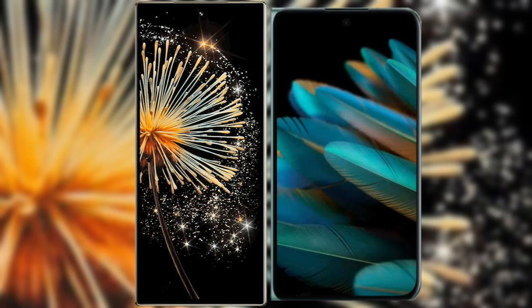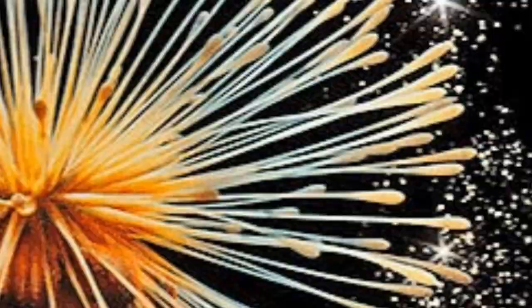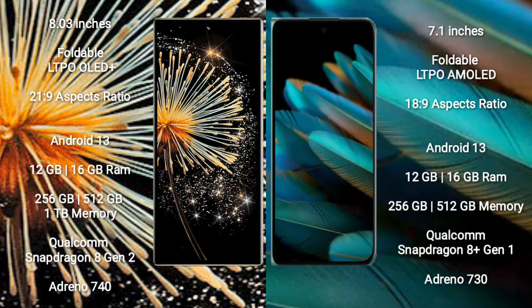I will compare the new Xiaomi Mix Fold 3 with OPPO Find N2. Xiaomi Mix Fold 3 comes with an 8-inch foldable LTPO OLED Plus display and Gorilla Glass protection 21.9. OPPO Find N2 comes with a 7.1-inch foldable LTPO AMOLED display and Gorilla Glass protection 18.9.